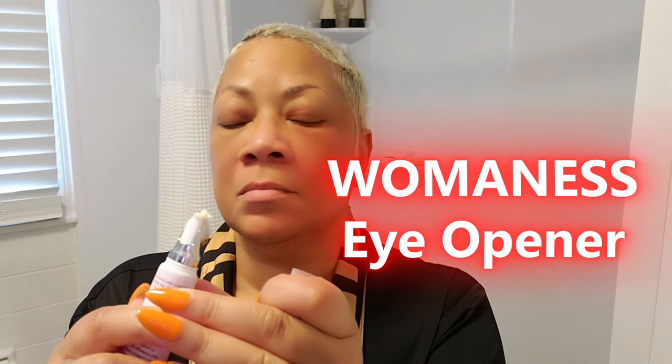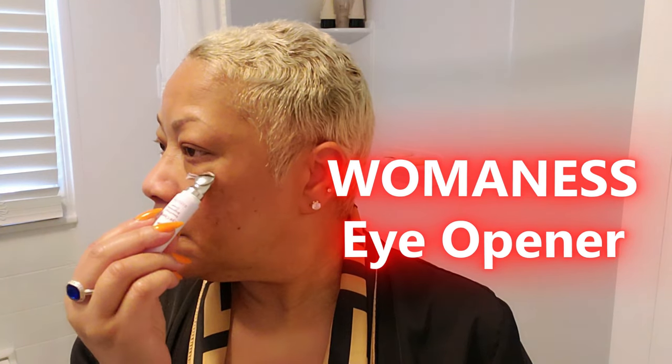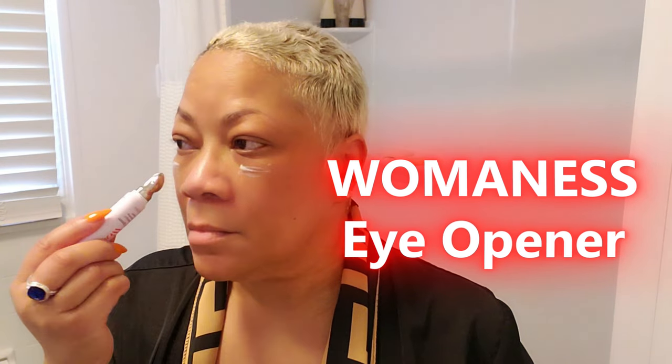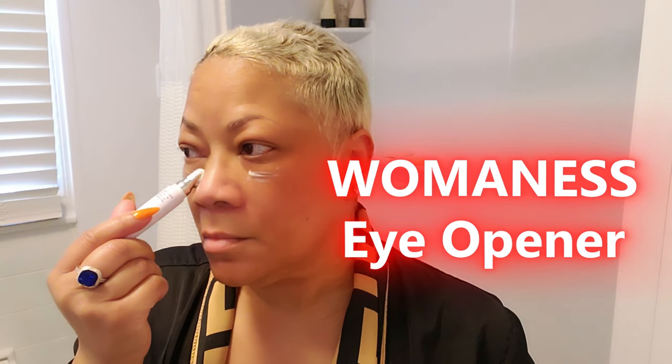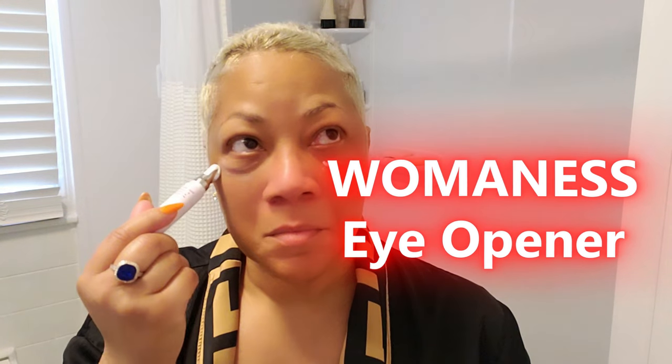Have you ever looked in the mirror and thought, why do my eyes look so tired? We all have those moments when no matter how much sleep we get, our eyes still seem puffy, dark, or just plain worn out. Whether it's long nights, stress, or just the natural course of life, our eyes take a beating. But with the right eye cream you can instantly refresh your look. What I love about this product is its lightweight, non-greasy formula that absorbs quickly and doesn't leave any sticky residue.